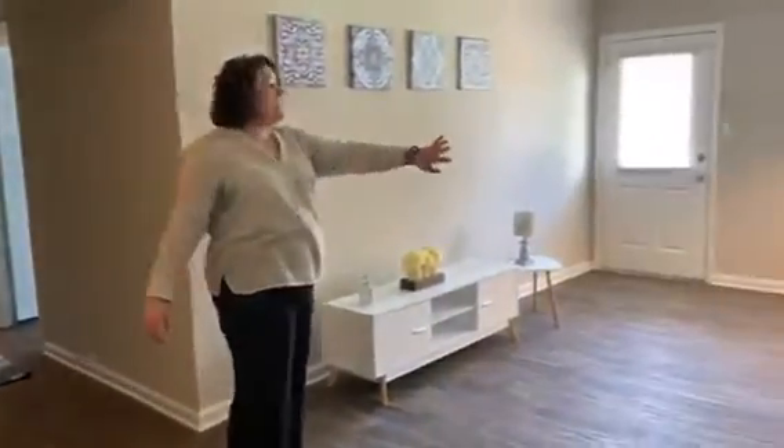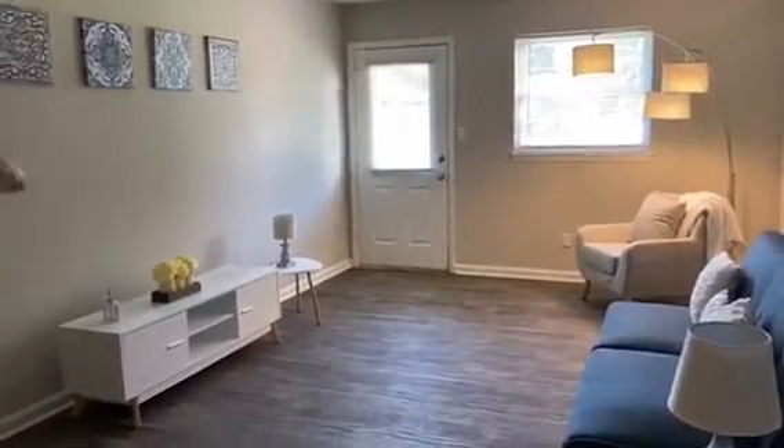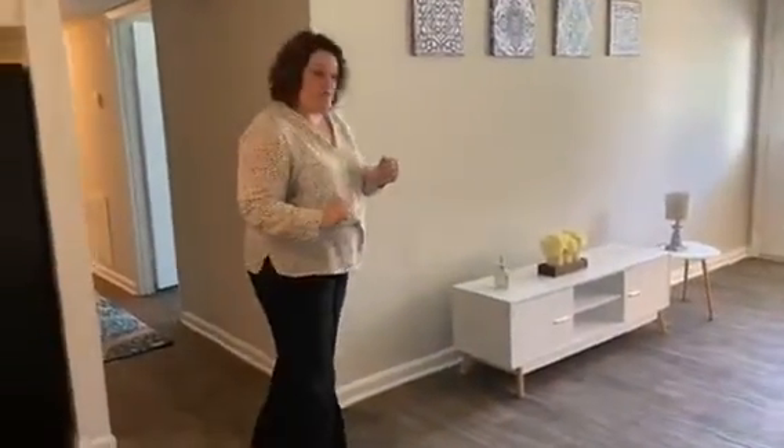Right here, you've got plenty of living room space to have whatever couch and chairs you may need. All of our apartment homes are going to be fully renovated, so as you can see, our new flooring is throughout the entire apartment home.